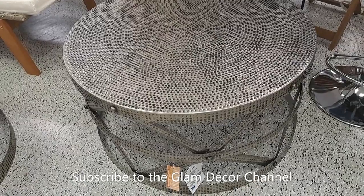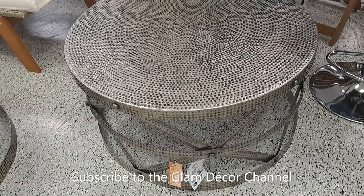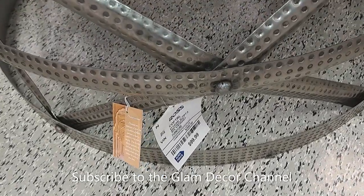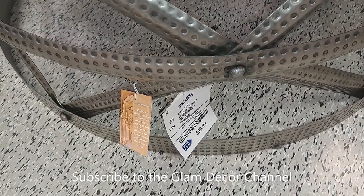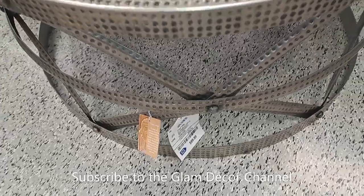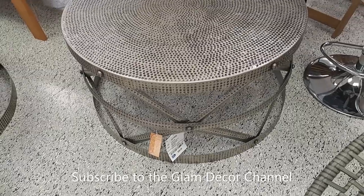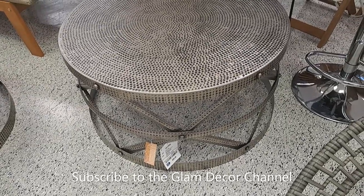I have a few pieces like this for my blue and white looks and tablescapes — they come in handy. This table you could use outside or indoors. The price is pretty reasonable — $99.99. Nice hammered metal look.